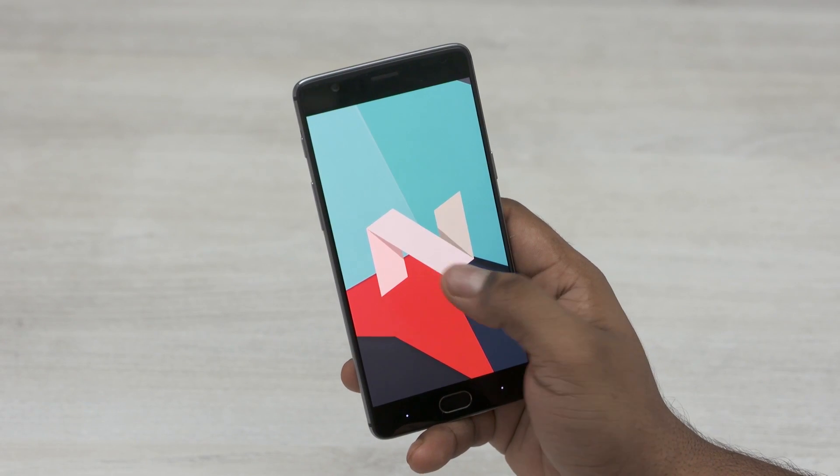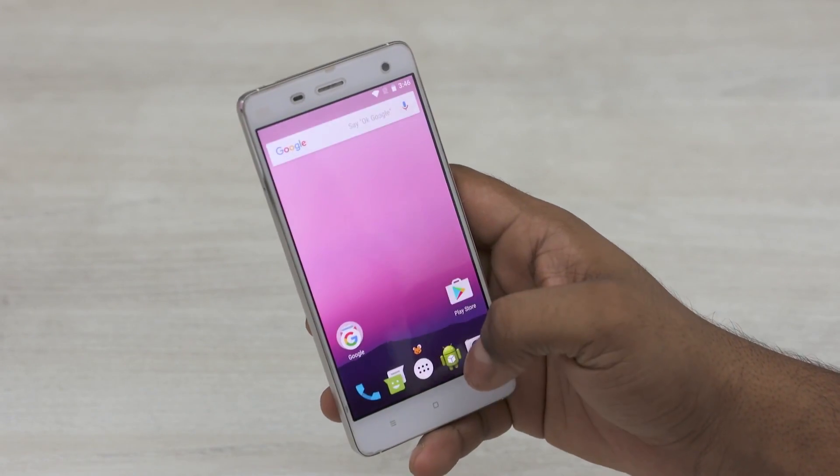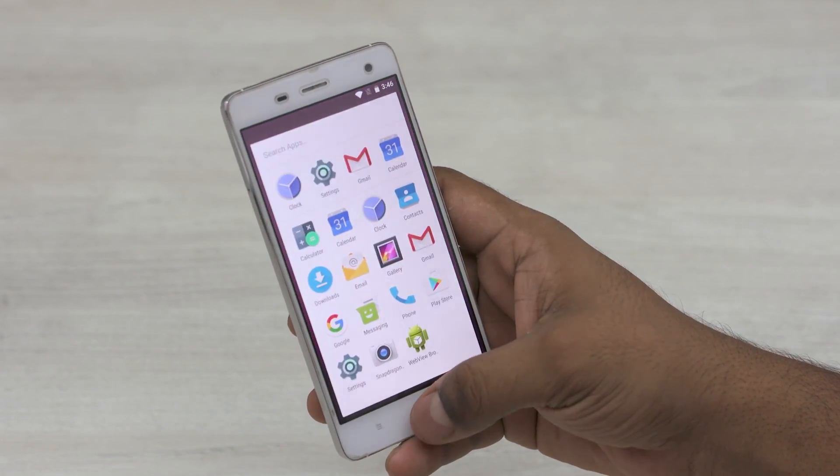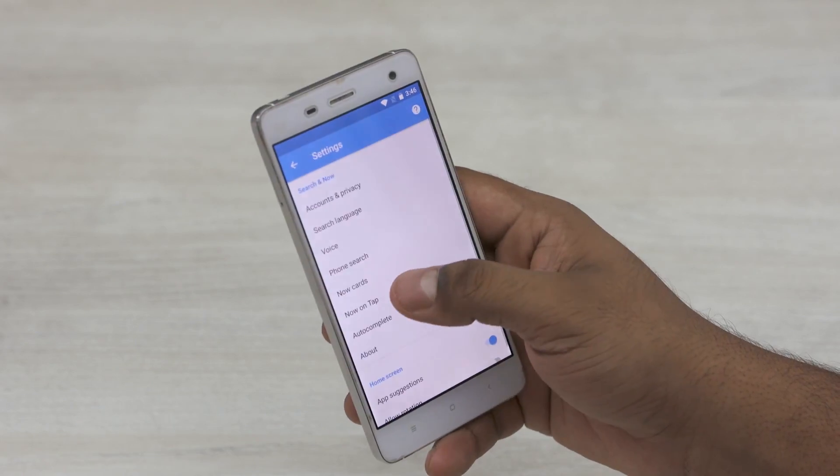Hey guys, Ash here from C4ETech. After the OnePlus 3 and the Mi 4, it's now the Redmi Note 3's turn to get Android Nougat, in the form of an unofficial build of CyanogenMod 14 from the good folks over at XDA.